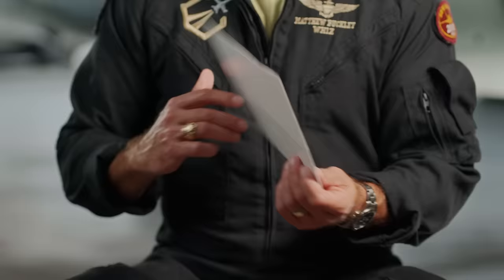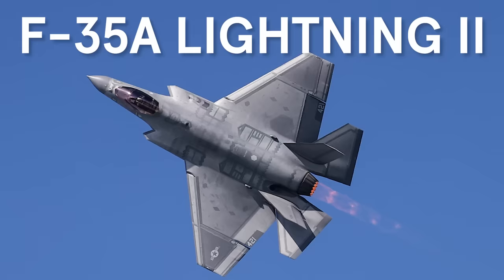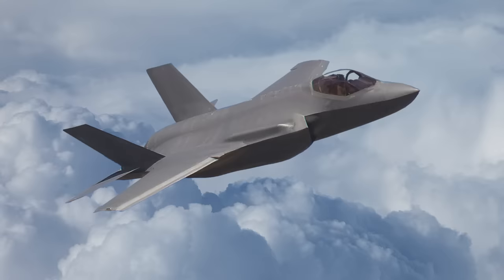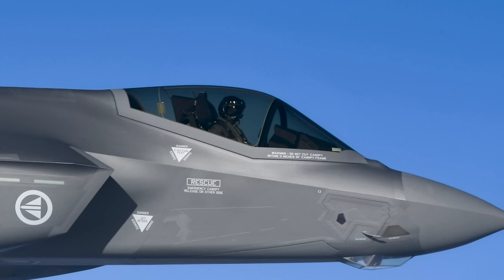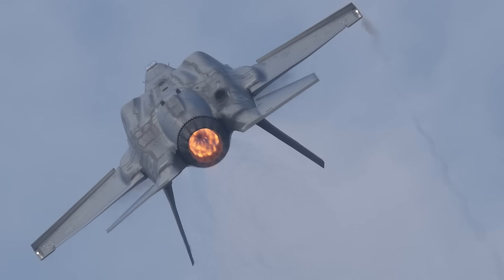The F-35 is an interesting-looking aircraft, not as sexy-looking as the F-18 Hornet. The F-35 Lightning can go about Mach 1.6, about 1,200 miles per hour. It's a lifting body, aerodynamic, so it can glide. The single engine also rotates, so the nozzle actually moves to make the aircraft turn tighter in a turn circle, and also to fire off weapons.